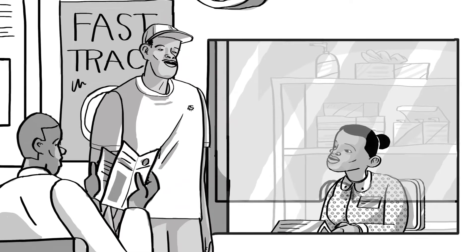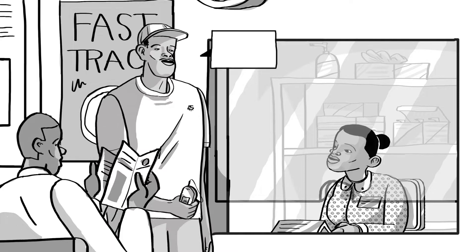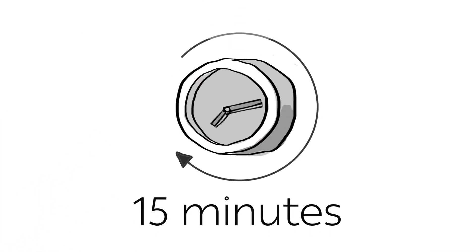At the fast-track dispensing window, Samuel is asked if he is experiencing any problems. He confirms that he is fine. He receives his ART and cotrimoxazole refill for another three months. This process takes about 15 minutes.